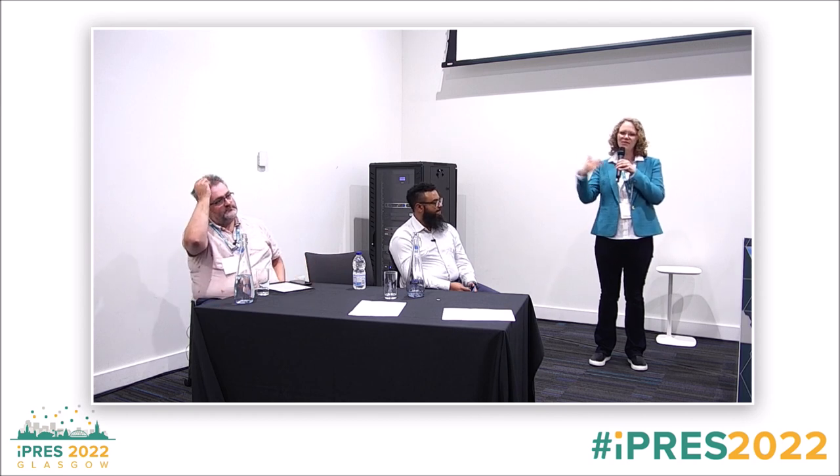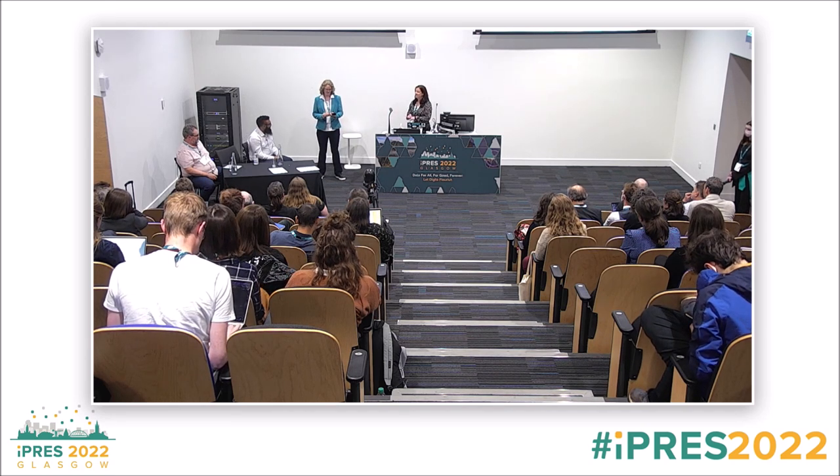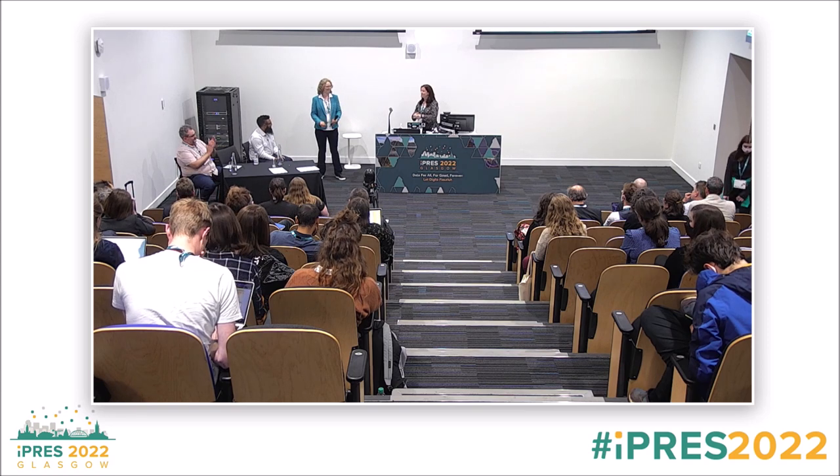We're going to keep some more questions for the final Q&A. Thank you again very much.